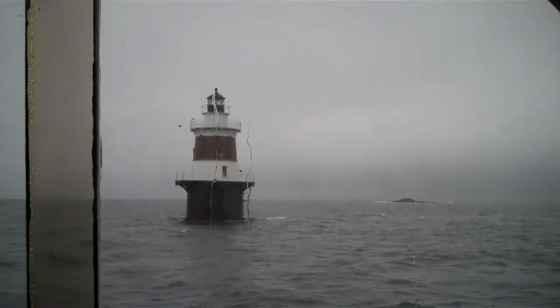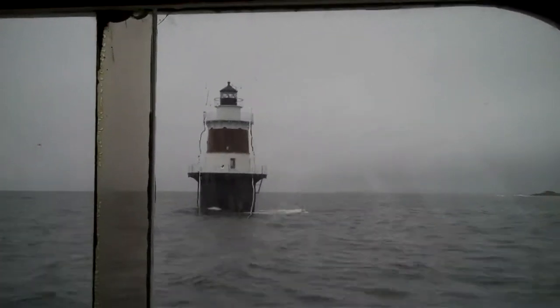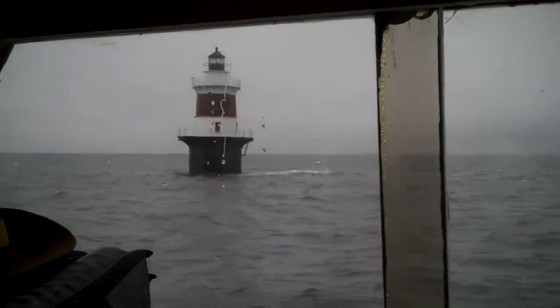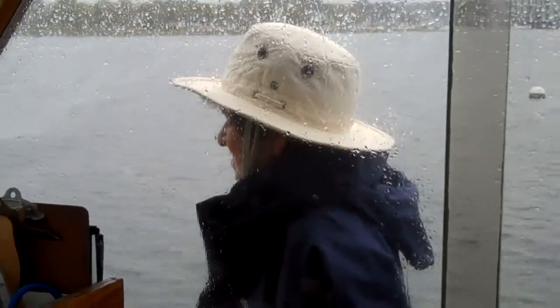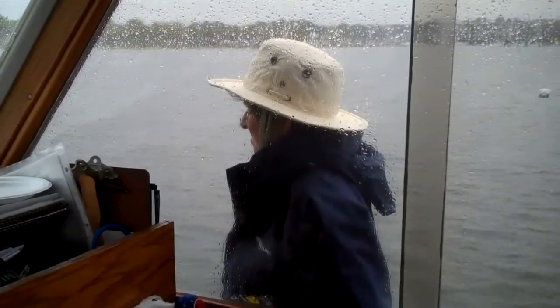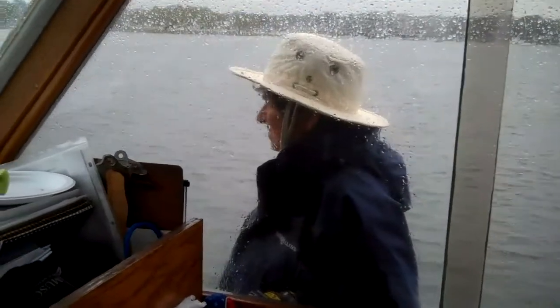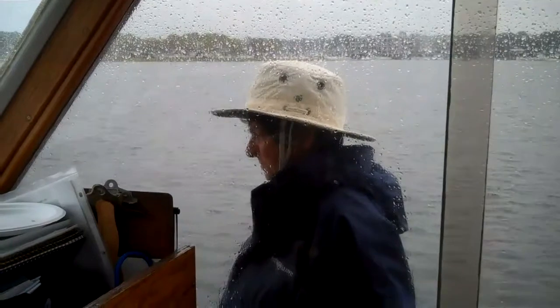Here we are passing the lighthouse on our way into harbor, and we're always glad to see these things going. Take a look at our deckhand all decked out in her rain gear to handle the lines as we get to port. I don't think she looks that happy, but at least we're home — we're at our base for tonight.